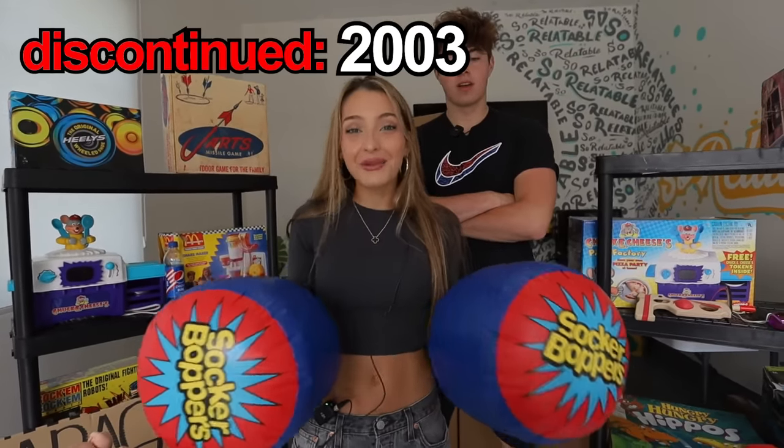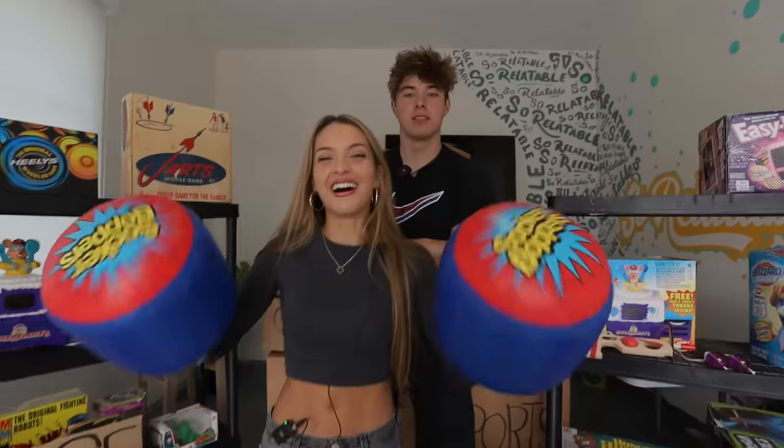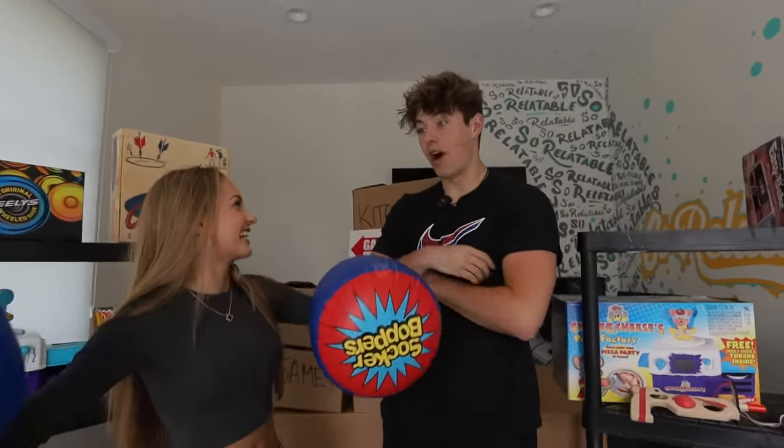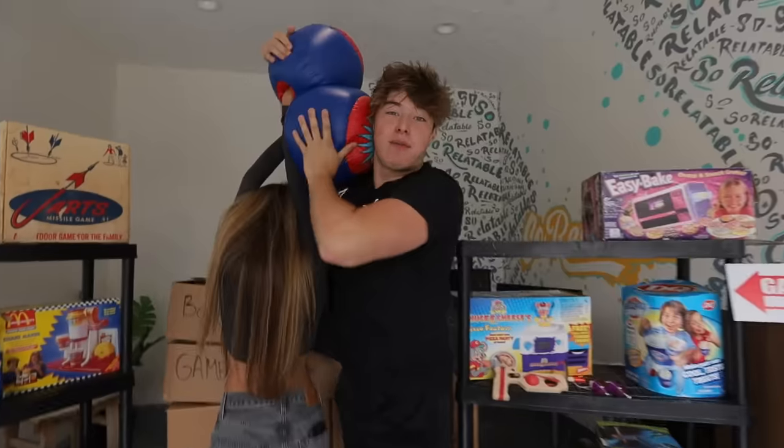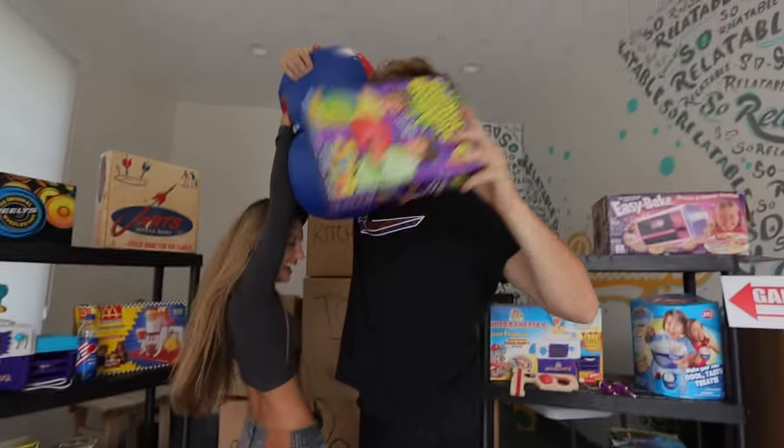These are soccer boppers — you probably think they were banned for an obvious reason, but it was actually because the company got sued. I've been wanting to do this for a really long time — give me one of these. I can see that this freaking product was discontinued. We're not using these anymore.